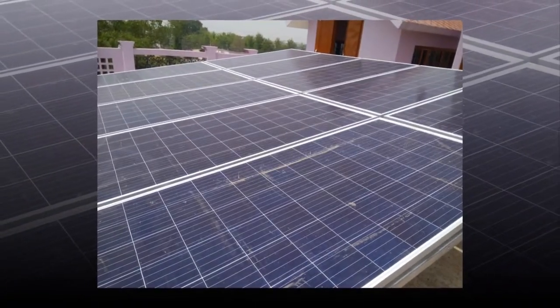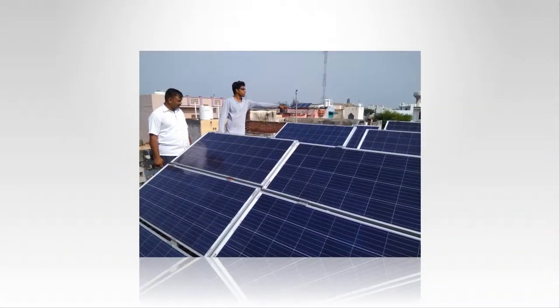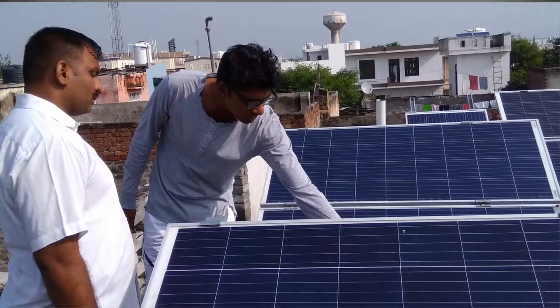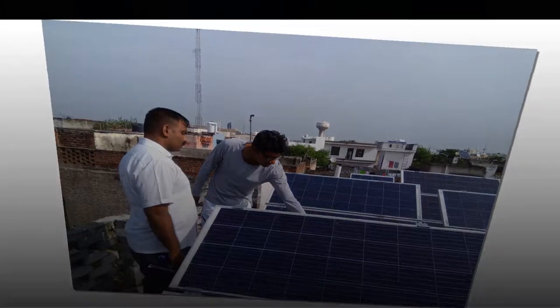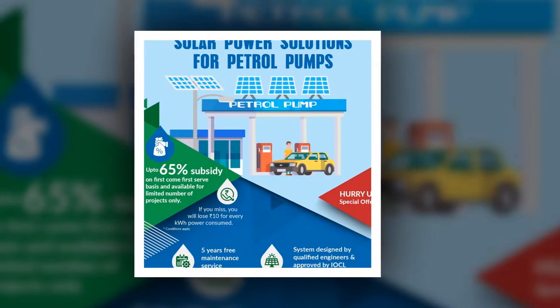However, the very first step to considering any solar energy system has to be how you can make your house or enterprise more energy efficient. Generally, the fundamental rule is that for each rupee you spend on making your location more energy efficient, you save 3-5 rupees per watt on the price of the solar panel. Let's go over some primary methods to make your house more energy efficient.